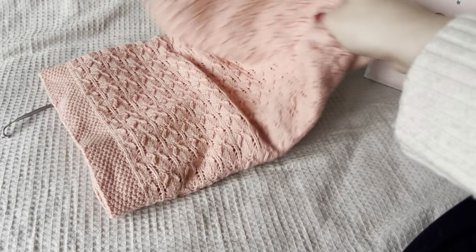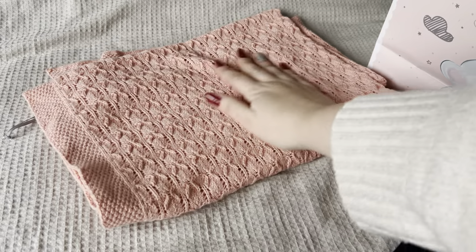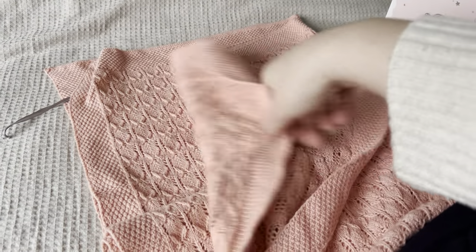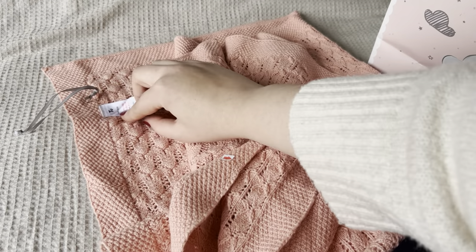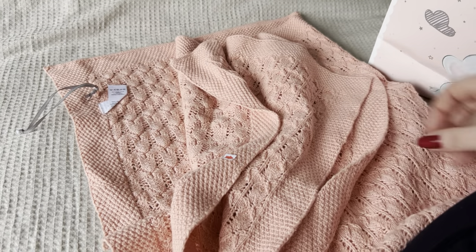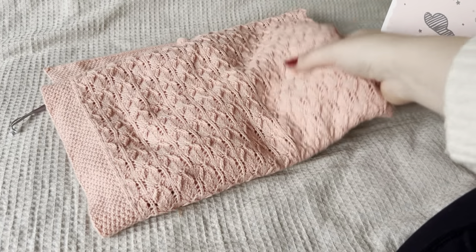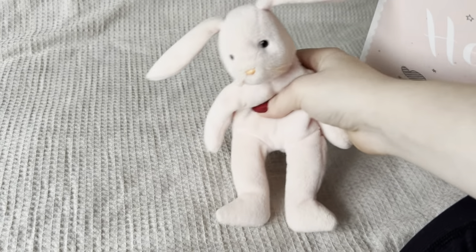Oh wow — this really pretty blanket in like a coral color. Oh my god, that's gorgeous! And that is also from Sainsbury's — the Tu brand. That is a beautiful knitted blanket.